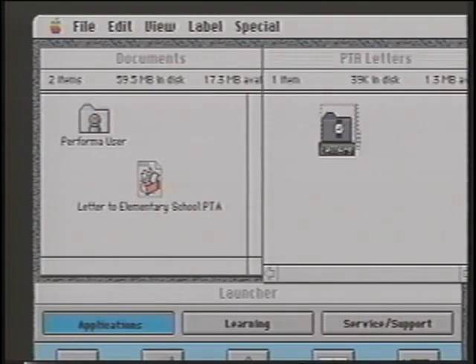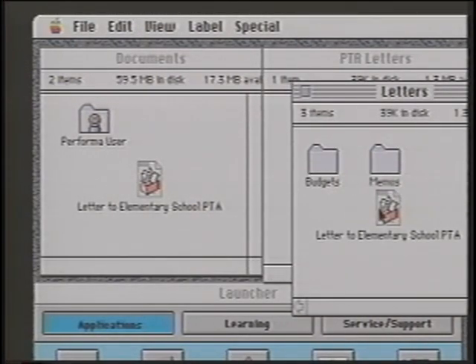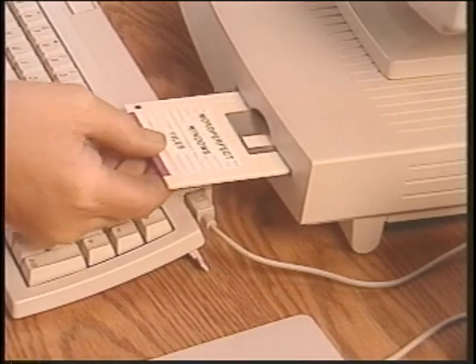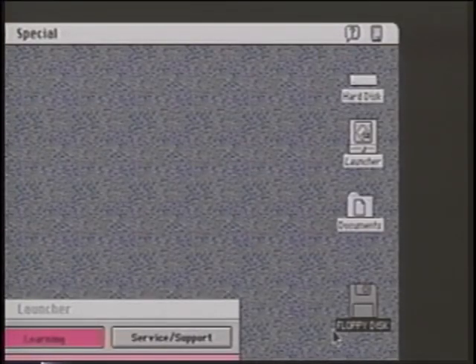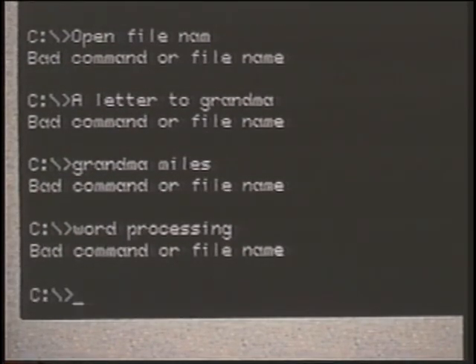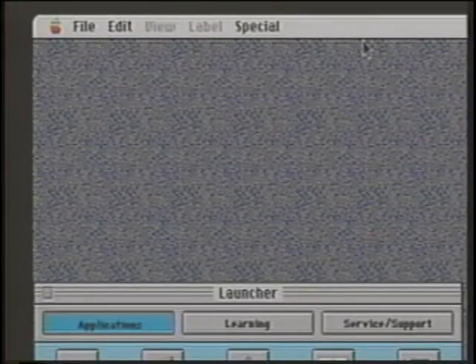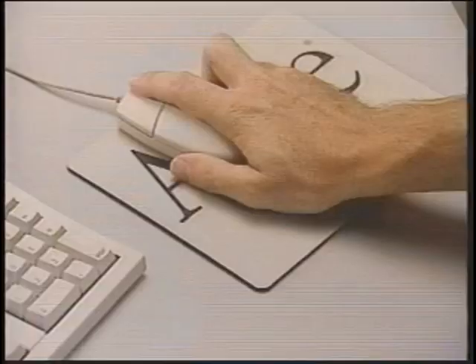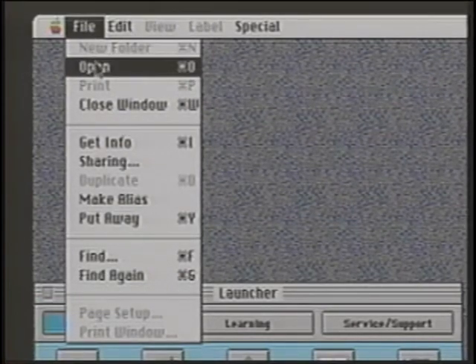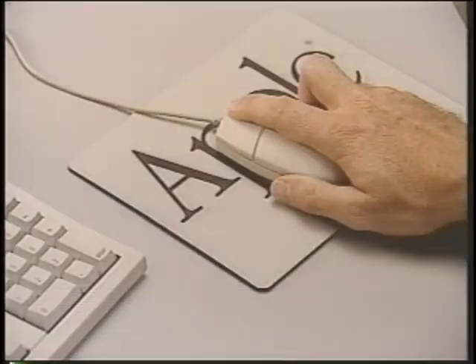Icons are small pictures that represent the places where you store things, as well as the things that you've stored. The icon looks like what it does. For example, when you insert a floppy disk, it shows up on the desktop as a floppy disk. In the past, you would have had to memorize keystrokes for hundreds of complex commands. On the Macintosh, all the commands you need are in menus located in the menu bar at the top of the desktop. You click to see the items under the menu, then pull the mouse down to select — this is called a pull-down menu.